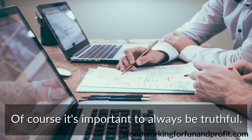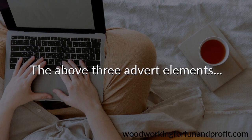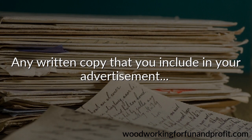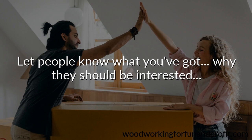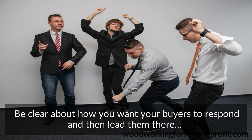Of course, it's important to always be truthful — just say it in the most appealing way possible. The above three advert elements can go a long way towards creating simple advertising that works for you. Any written copy that you include in your advertisement should continue along the same line as your headline. Let people know what you've got, why they should be interested, and how to take the next logical step, which is to buy from you. Never forget your call to action. Be clear about how you want your buyers to respond, and then lead them there by encouraging them to take immediate action.